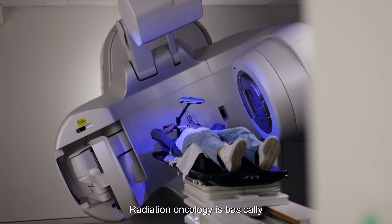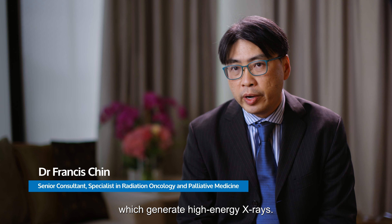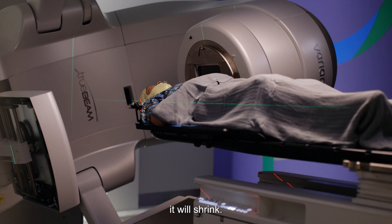Radiation oncology is basically using X-rays to treat cancer. We use big machines called linear accelerators which generate high-energy X-rays. Gradually, over the time that we treat this tumour, it will shrink.